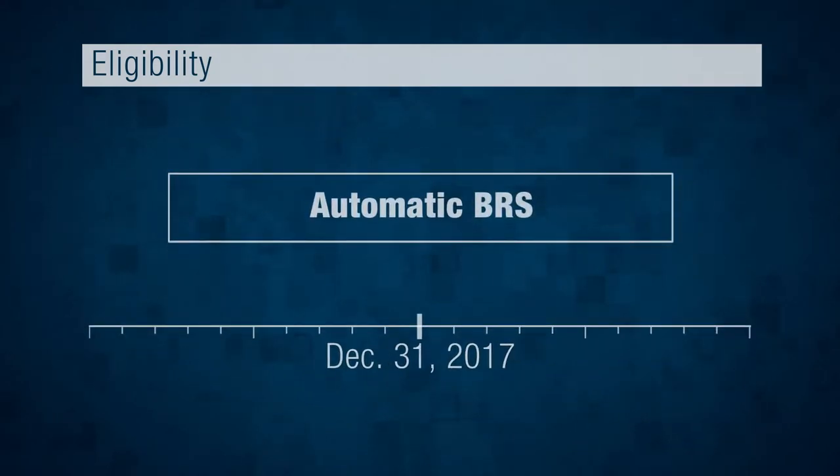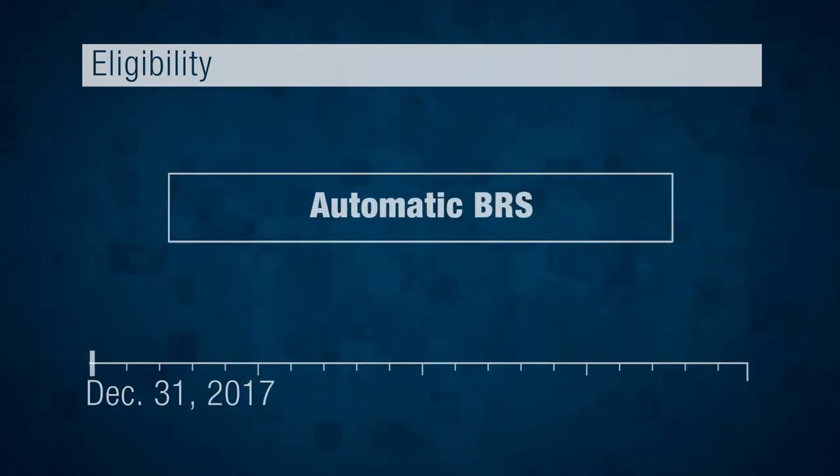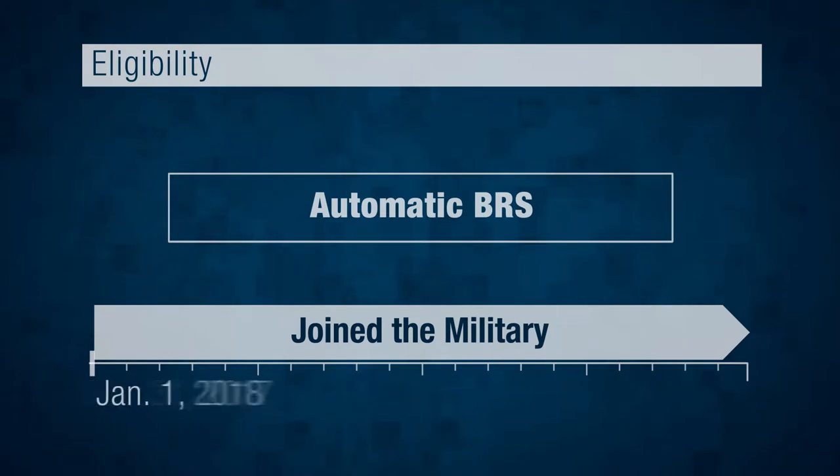Now let's look at the Automatic BRS group. If you join the military on or after January 1st, 2018, you're automatically enrolled in the BRS. There are no choices or decisions — BRS is your retirement system.